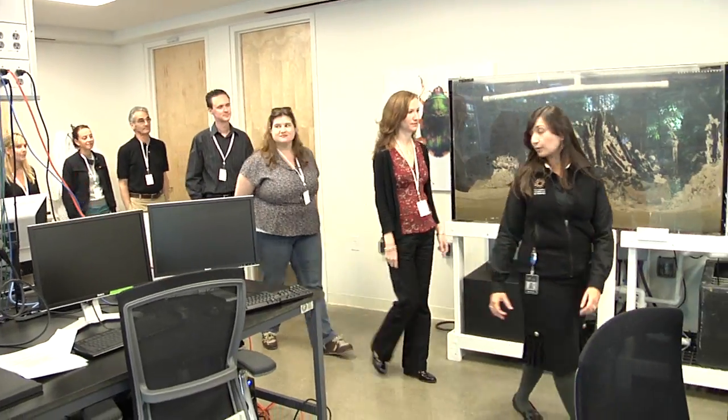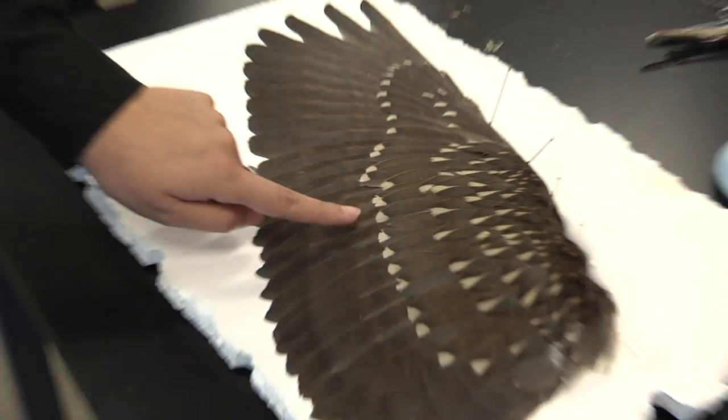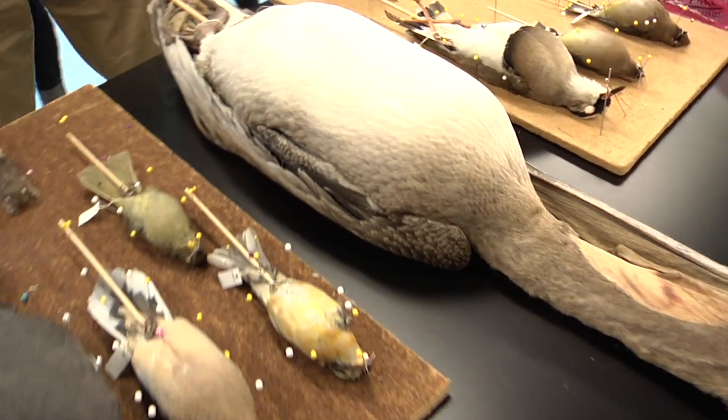This is one of the prep labs where we prepare specimens that will later be added to our collections. Specifically, we're working on specimens that will be added to ornithology and mammalogy — or birds and mammals.